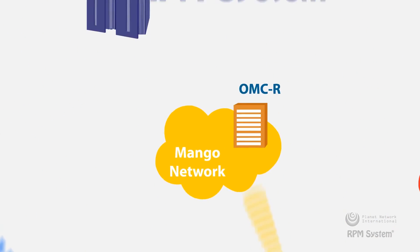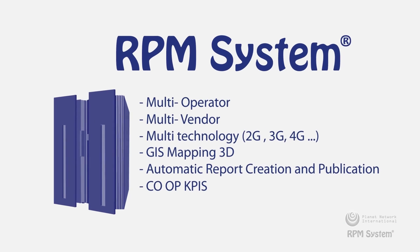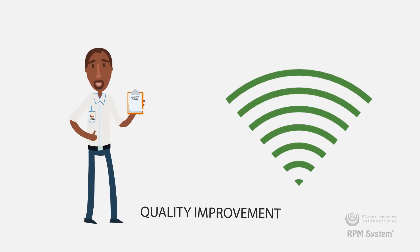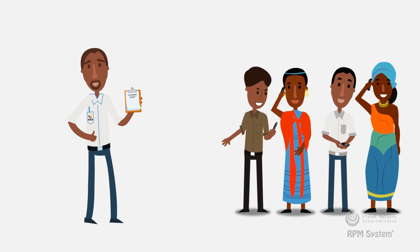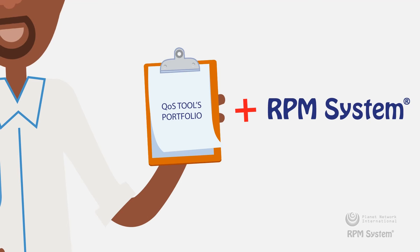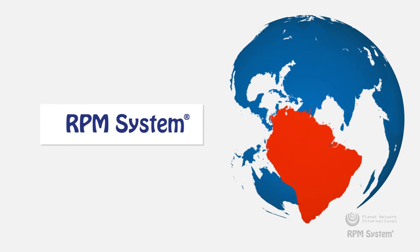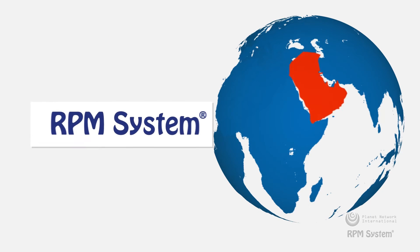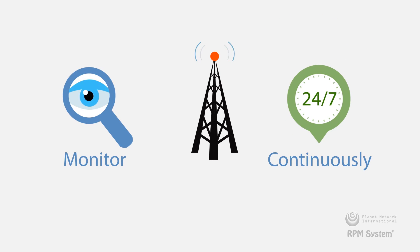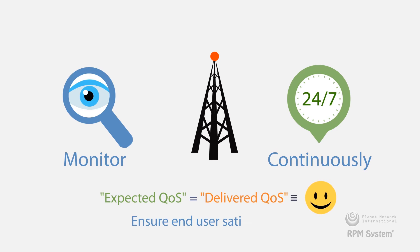RPM System has been widely adopted as the de facto standard for proactive regulatory supervision. Since the system was implemented, Collins has seen a dramatic improvement in the quality of mobile experience all over the country. So, why should you add RPM System to your QoS tools portfolio, like Collins and the rest of the world? Using RPM System, regulators can continuously monitor mobile operators' delivered QoS automatically on a national level, thereby matching expected QoS with delivered QoS to ensure end-user satisfaction.